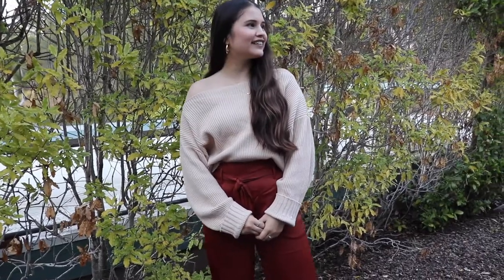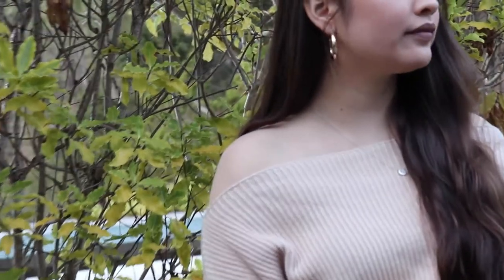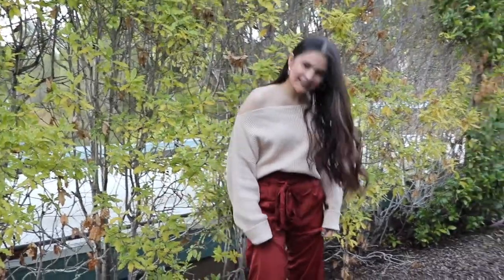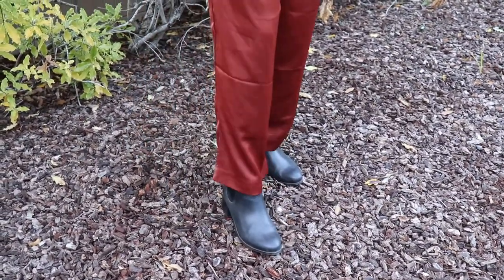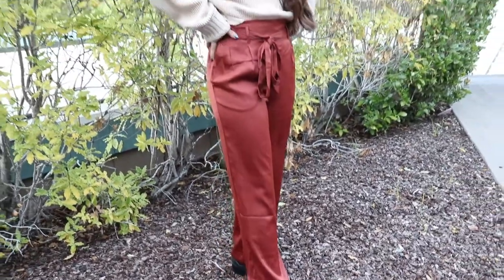Moving on to the third outfit — I picture this like a Thanksgiving dinner or something. This sweater I've had for so long; it is from Forever 21. I'm wearing the little gold hoops from Urban Outfitters, which are such a go-to. These flowy pants are from Forever 21 as well — I've had them for such a long time. My booties are from Nordstrom.